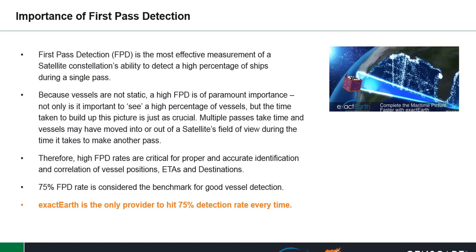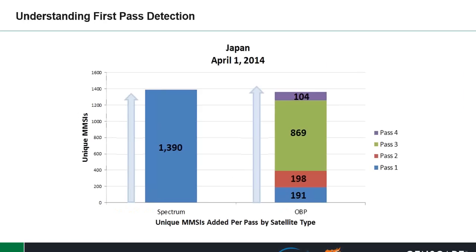75% FPD rate is considered to be the benchmark for good vessel detection. ExactEarth is the only provider to hit this 75% detection rate every time. This illustration highlights the benefits of FPD when combined with spectrum decollision processing, or SDP. It's clear to see that it will take up to four passes for onboard processing to match the same level of unique MMSIs when using FPD and spectrum decollision processing.